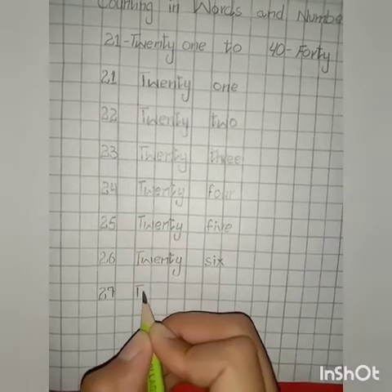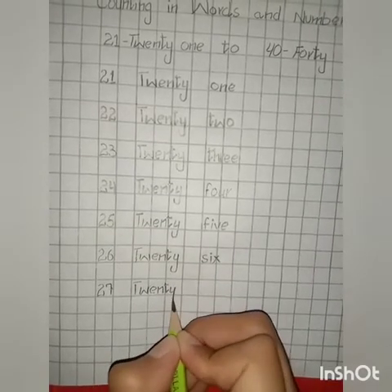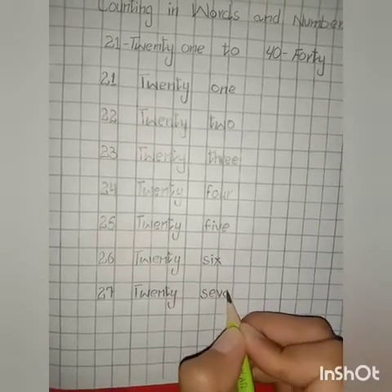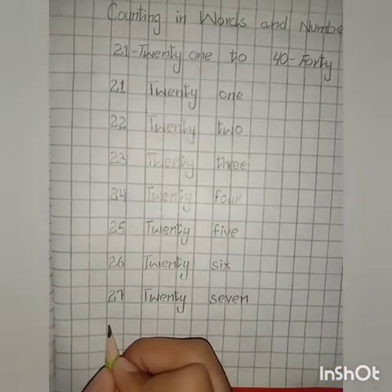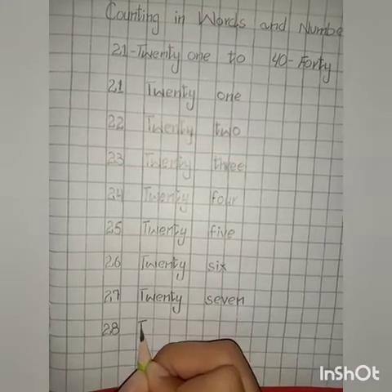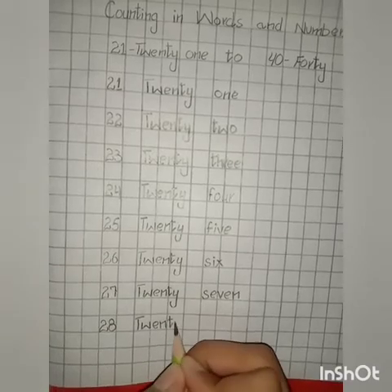Spelling of 27: T, W, E, N, T, Y — twenty — S, E, V, E, N — seven. 27. 28 in spellings: T, W, E, N, T, Y — twenty — 20.